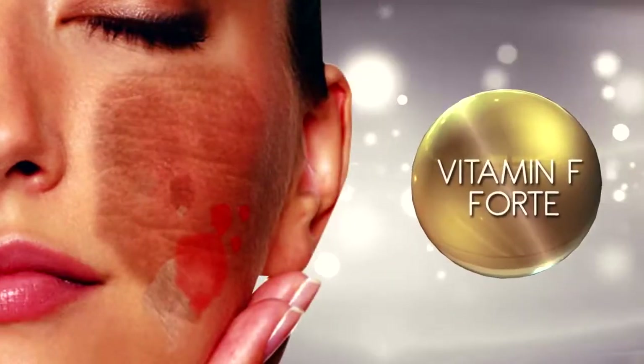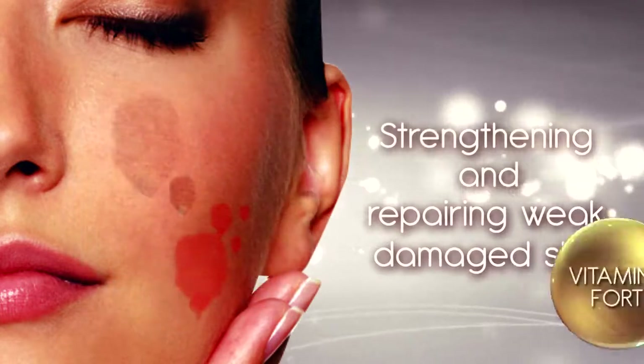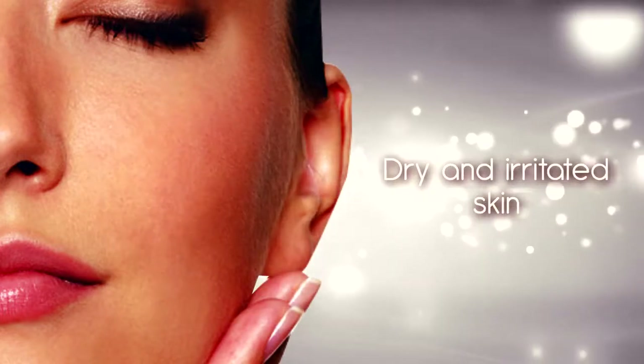Vitamin F-40, which is good for strengthening and repairing weak, damaged skin. It provides immediate relief for your dry and irritated skin, which will make it naturally supple and calm.